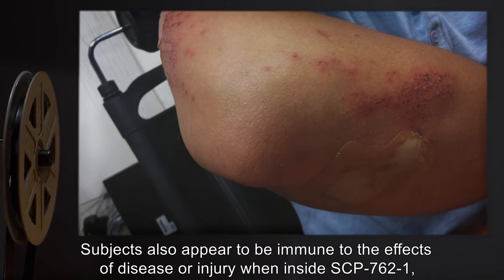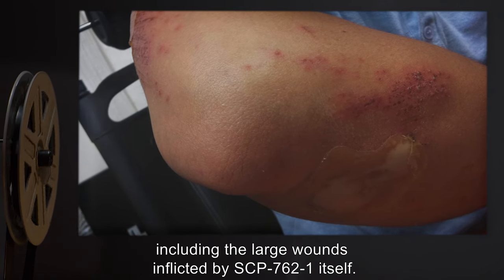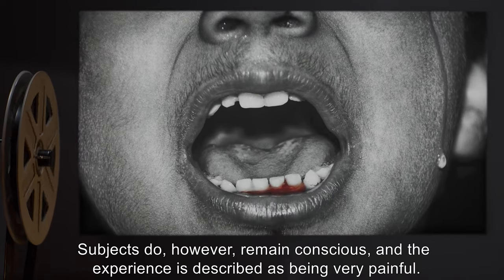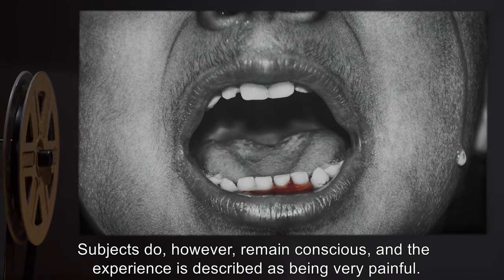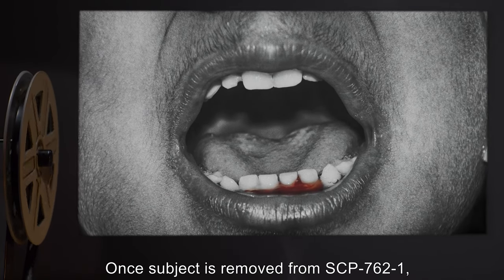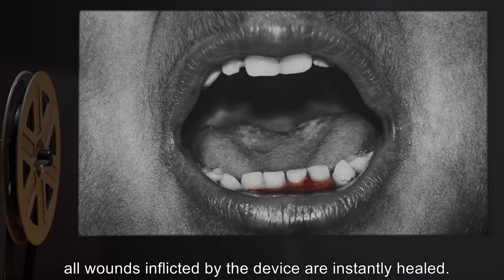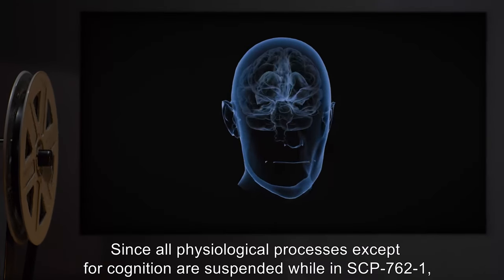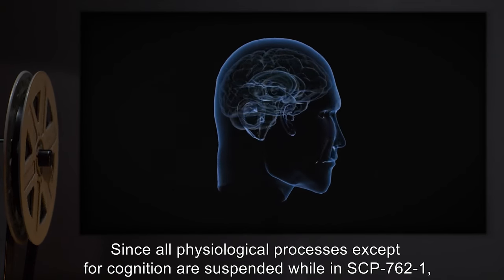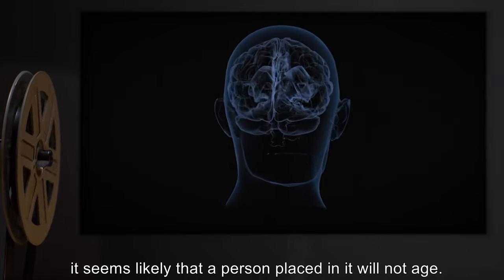Subjects also appear to be immune to the effects of disease or injury when inside SCP-762-1, including the large wounds inflicted by SCP-762-1 itself. Subjects do however remain conscious, and the experience is described as being very painful. Once a subject is removed from SCP-762-1, all wounds inflicted by the device are instantly healed. Since all physiological processes except for cognition are suspended while in SCP-762-1, it seems likely that a person placed in it will not age.